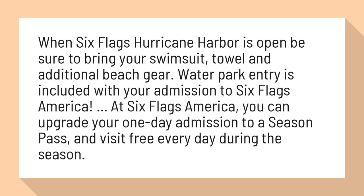Water park entry is included with your admission to Six Flags America. At Six Flags America, you can upgrade your one-day admission to a season pass and visit free every day during the season.